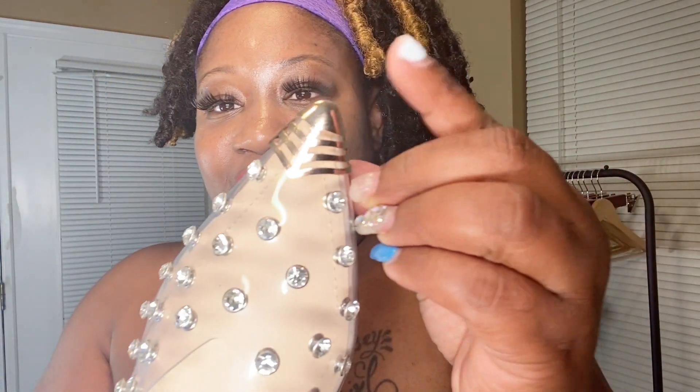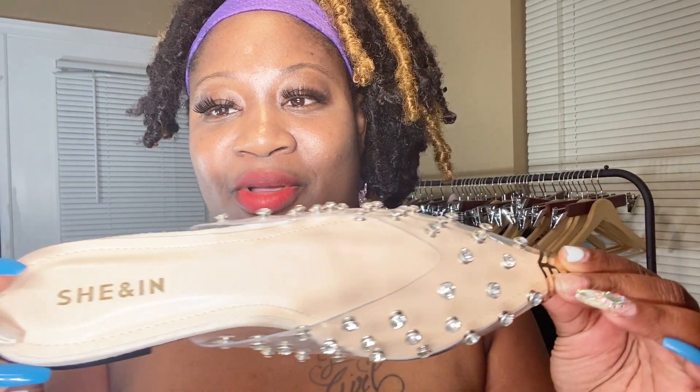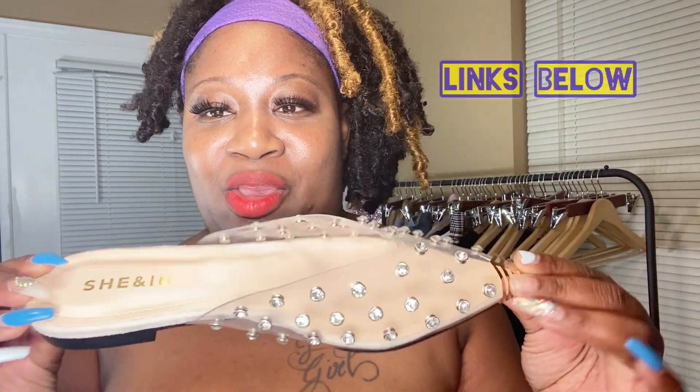Tell me these are not so freaking cute. Look at the detail on them — I love this, it gives it a little flare. Look at the little diamonds, oh my god, so freaking cute. It's a flat mule giving that transparent theme.